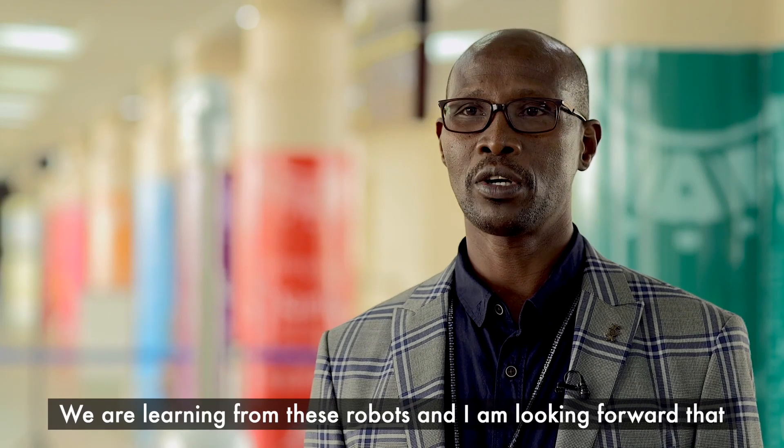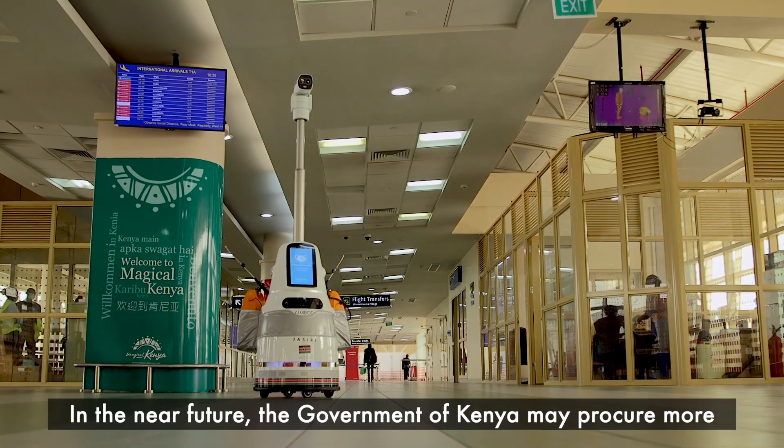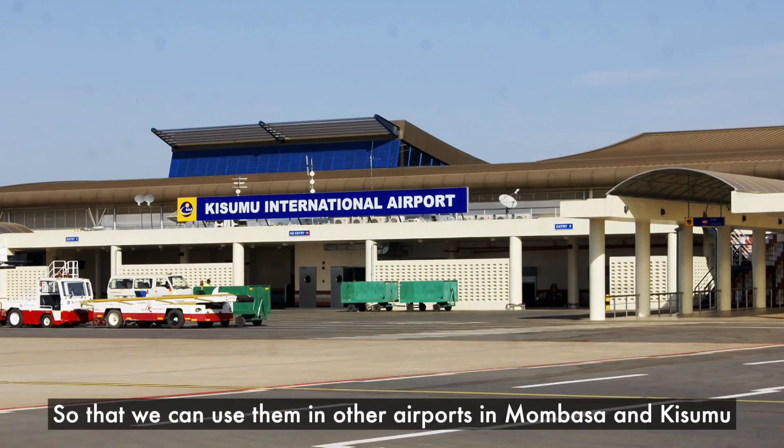We are learning from this robot and I'm looking forward that in the near future the government of Kenya may procure more so that we can use them in our airports which are in Mombasa and Kisumu.